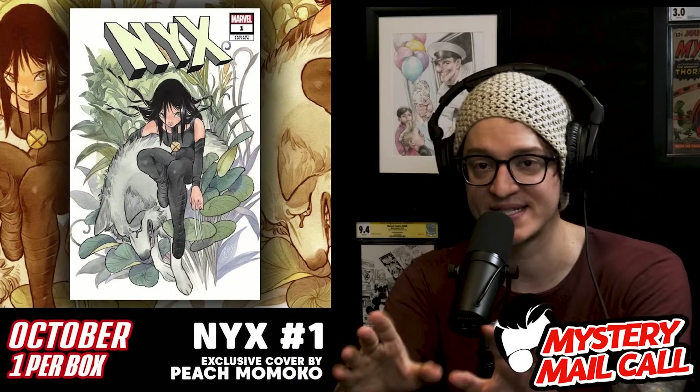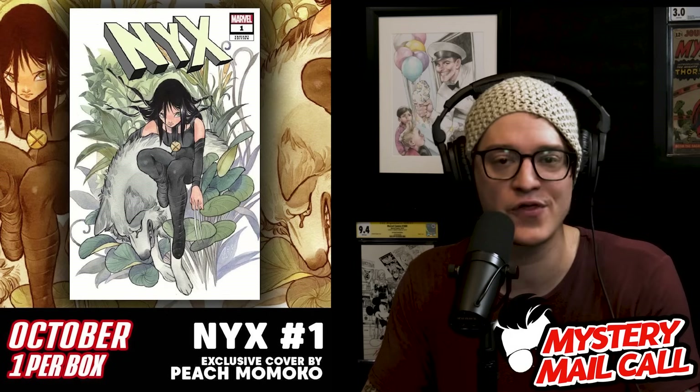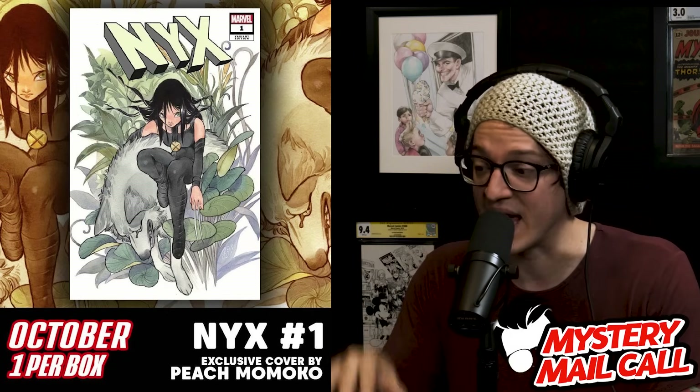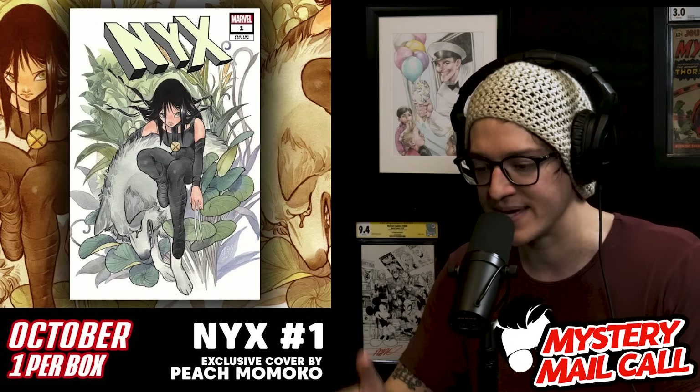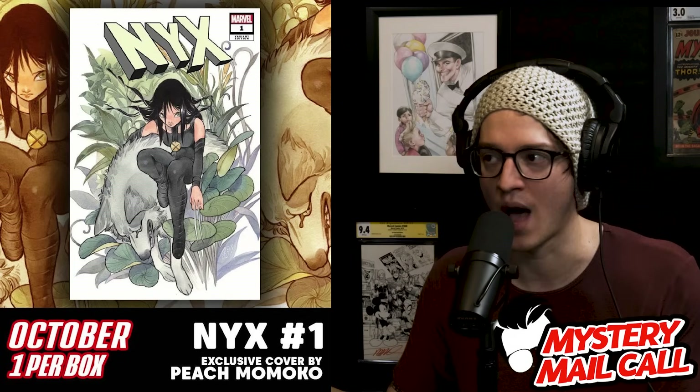Support what we do directly — I want to send you comic books every month. Go to comictom101.com and join the mystery mail call: four to five comics in every single box for only $34.99. I have some guaranteed exclusives going out to every member, including NYX with X-23 on the cover by Peach Momoko — a Trinity Comics exclusive worth more than the box is going for right now.